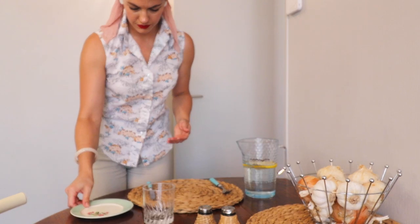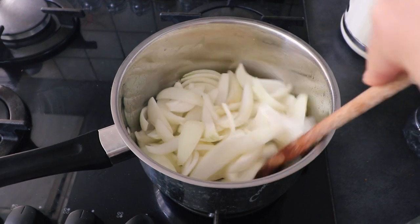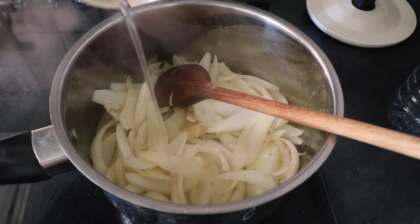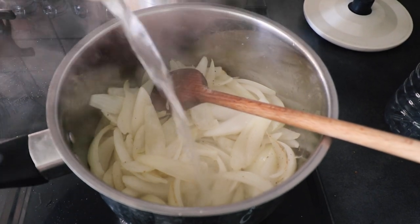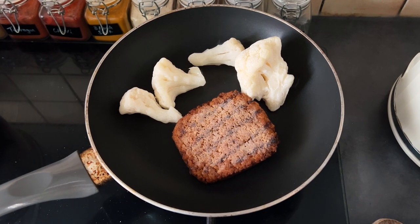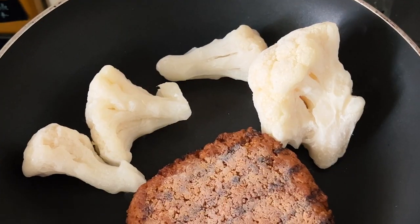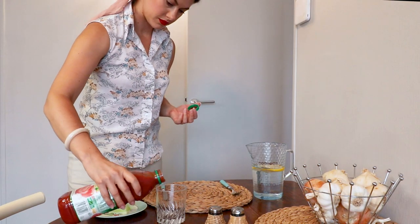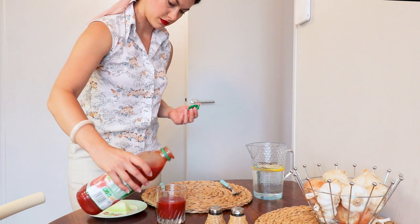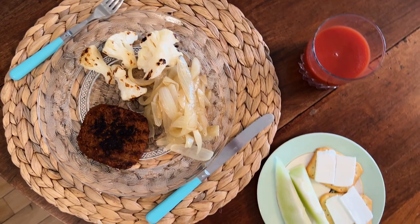The dinner menu called for braised onions, which I had never made before — it is simply browned onions with a little bit of sugar and some hot water, allowed to caramelise for about 25 minutes. This was to be accompanied by a piece of lean steak, which of course I had a vegan version of, and some cauliflower. The appetizer was a piece of fresh melon. The main could be accompanied by a glass of tomato juice, and for dessert I had crackers and cheese.